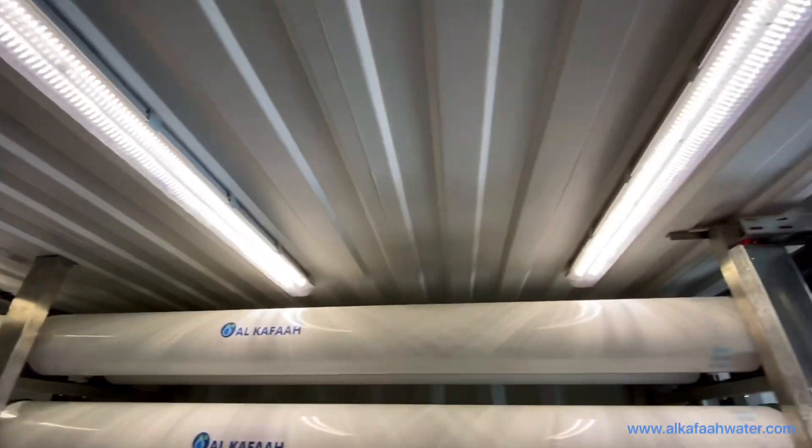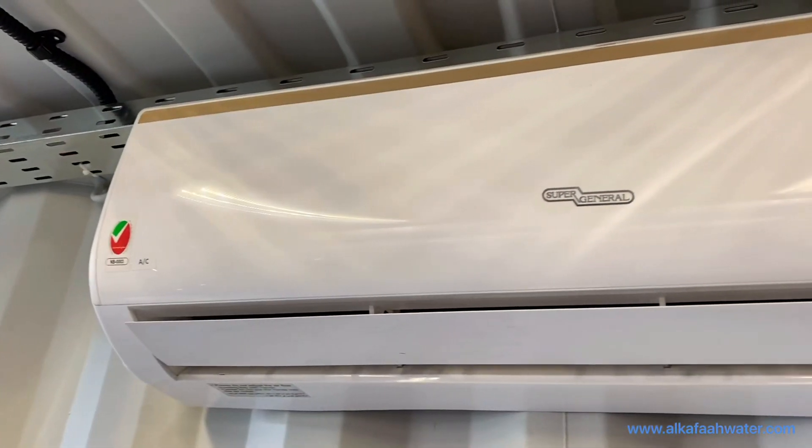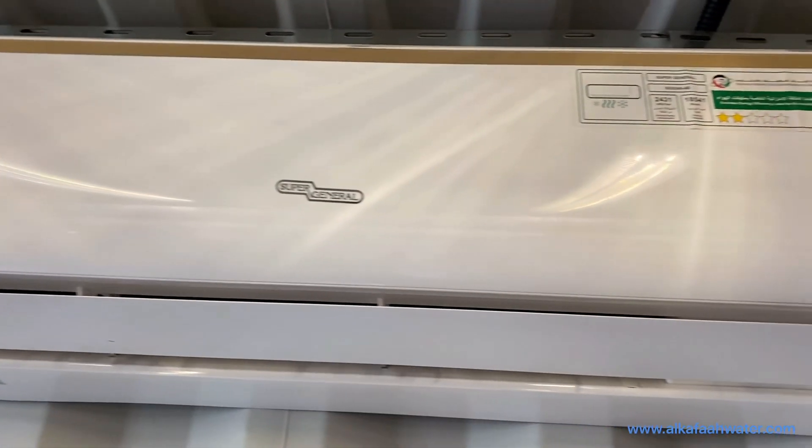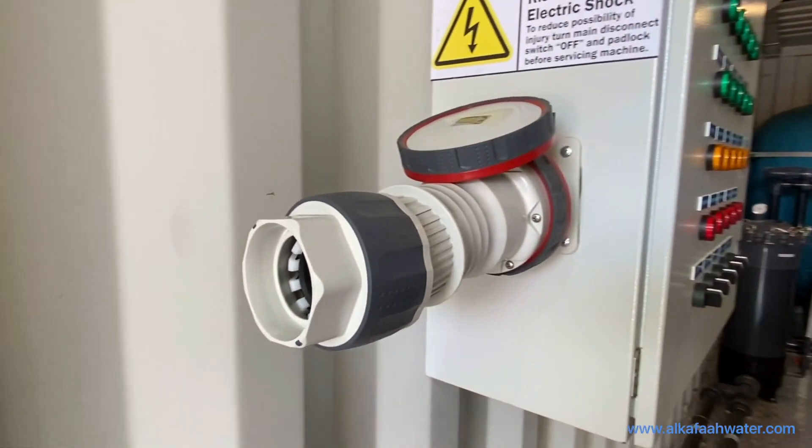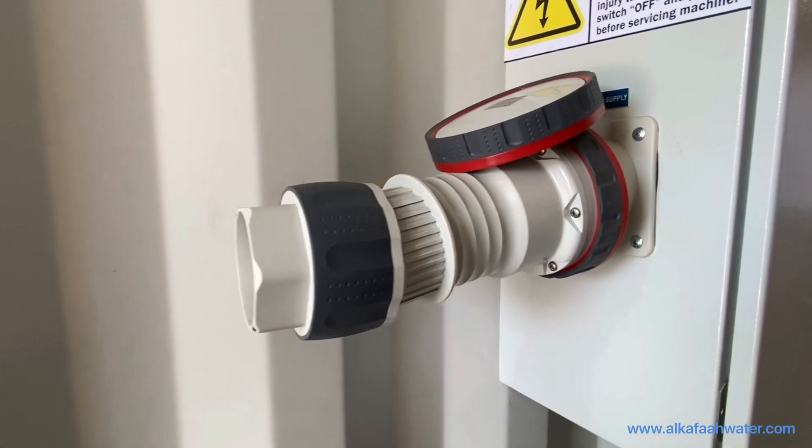The unit also includes energy saving LED ceiling lights, an 18,000 BTU split type air conditioner, and a 5-pin electrical socket to connect to the main power supply.